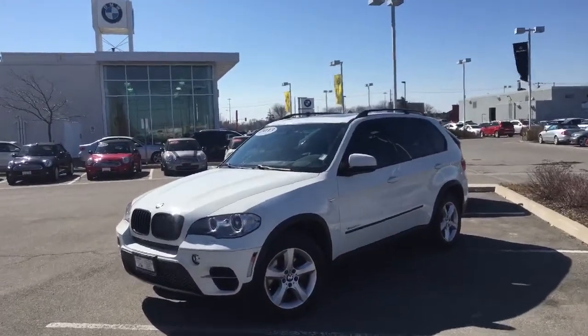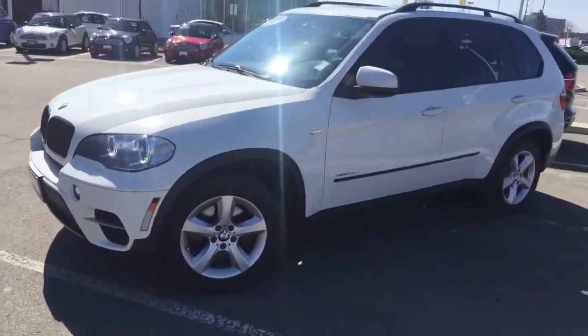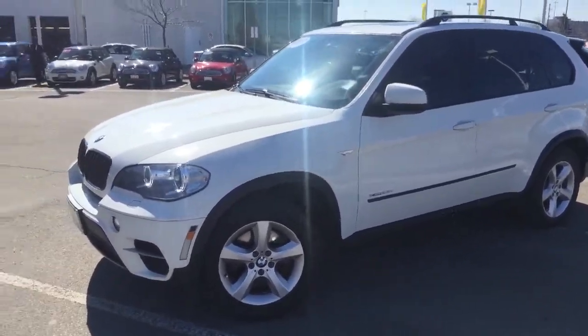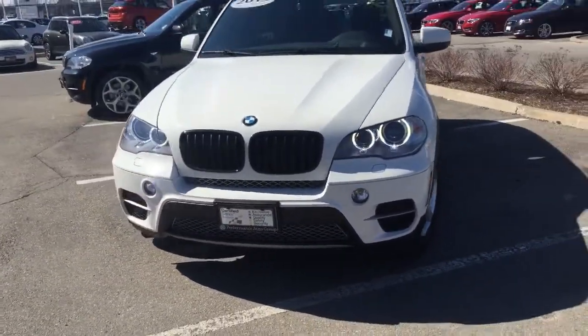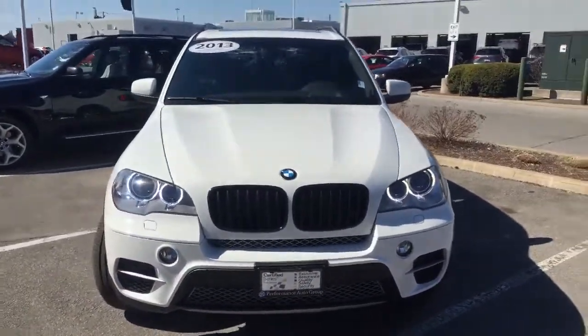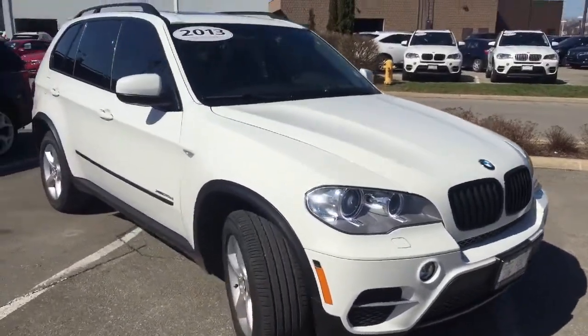So Jack, this X5 has the sport package on it. However, it does have the standard wheels on it, just to be clear on that. You do get the beautiful LED Corona rings with the Xenon headlights. The sport package as well gives you that nice black grille.